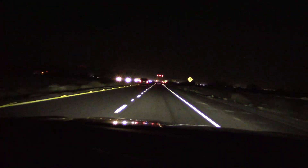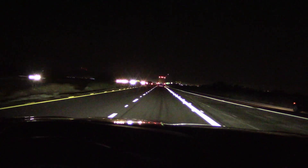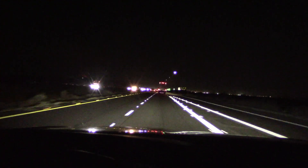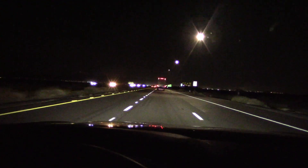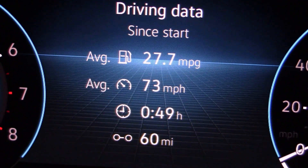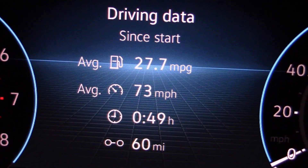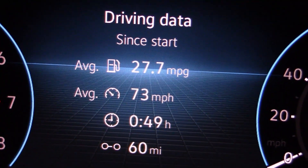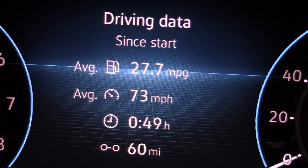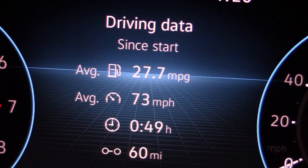The last highway fuel economy trips didn't turn out too well — had a bunch of low numbers. The wind's pretty low tonight, so we'll take a third one and see if we can get a better figure. Look at the numbers: 27.7 mpg, 73 miles per hour, 60 miles. Far, far better. In fact, 27 mpg is what they claim on the window sticker for highway driving, so we finally made the target.